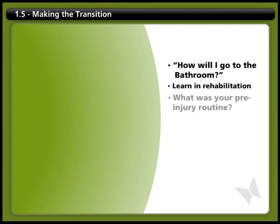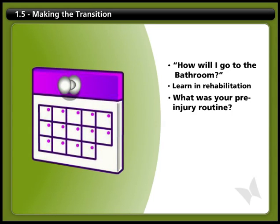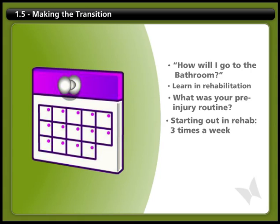Your starting point is to figure out what your pre-injury routine was. For example, did you empty your bowels once a day, several times a day, or every other day? Early in rehabilitation, people typically start on a program to empty their bowels three times per week. Then they modify the schedule based on their pre-injury routine and their success at avoiding bowel accidents.